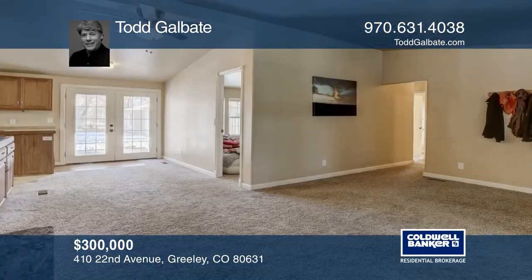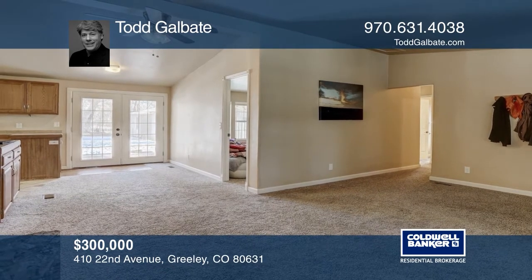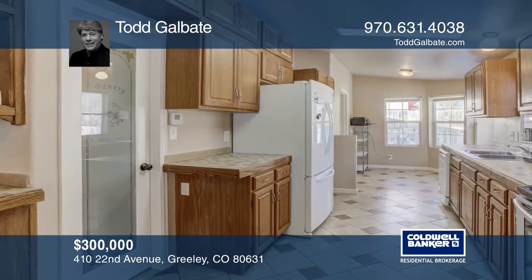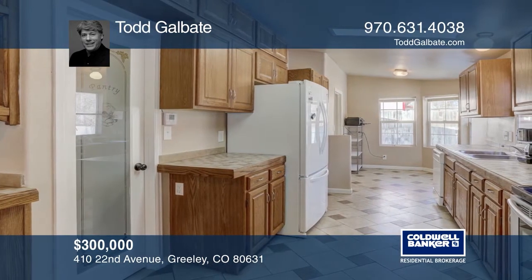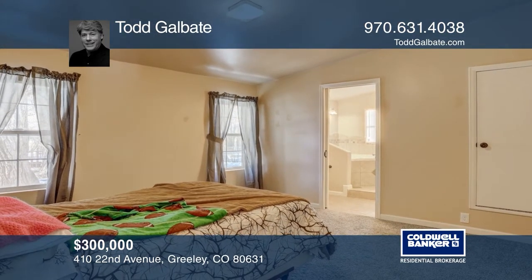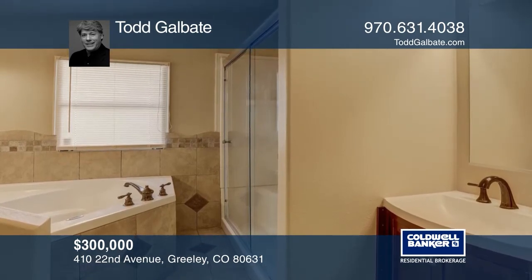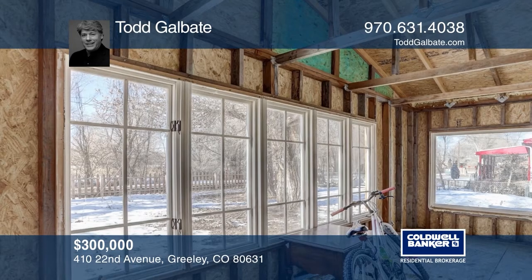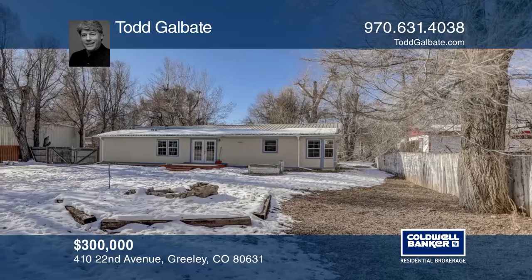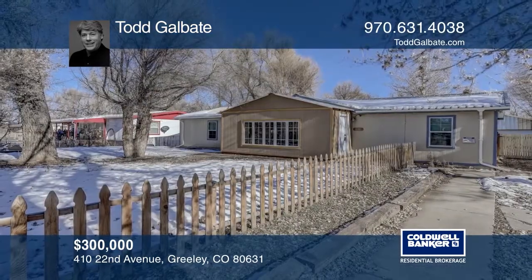You will not want to miss this move-in-ready home on a quiet, secluded street. This four-bedroom, two-bath home features vaulted ceilings, a five-piece master bath with a jetted tub, and big closets for extra storage. The recently added and enclosed front porch provides privacy and even more storage space. All the appliances are included and there's no HOA. The large fenced-in front and backyard includes a fire pit, a huge 30x32 car garage, and a tool shed all for a great price. Don't wait — schedule a tour with Todd Galbate before it's too late.